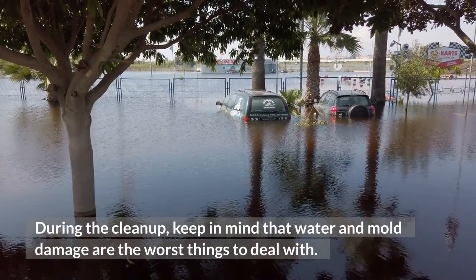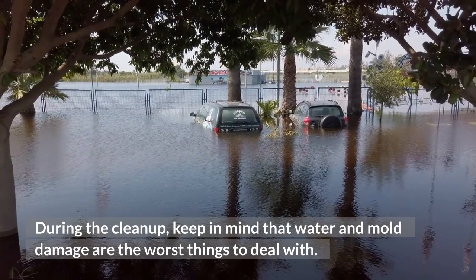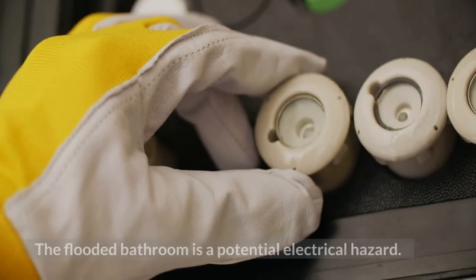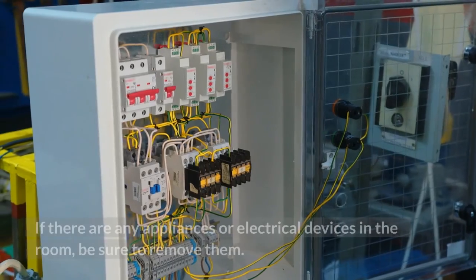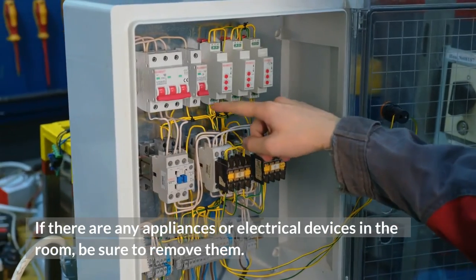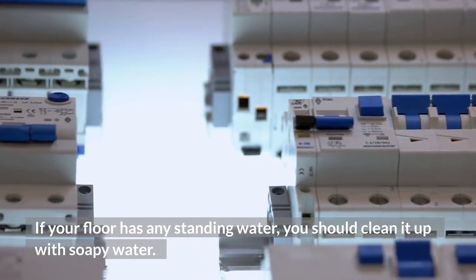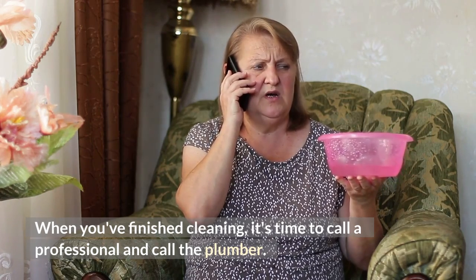During the cleanup, keep in mind that water and mold damage are the worst things to deal with. If the bathroom is flooded, you should switch off the electricity at the fuse box. The flooded bathroom is a potential electrical hazard. If there are any appliances or electrical devices in the room, be sure to remove them. If your floor has any standing water, you should clean it up with soapy water. When you finish cleaning, it's time to call a professional and call the plumber.